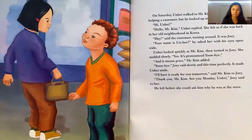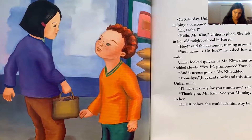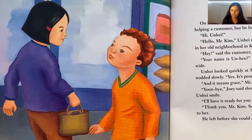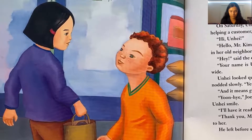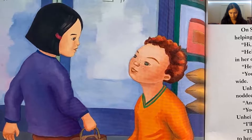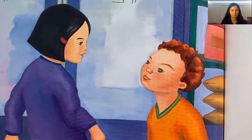On Saturday, Unhei walked to Mr. Kim's store. Mr. Kim was helping a customer, but he looked up and greeted her: 'Hi, Unhei.' 'Hello, Mr. Kim,' she replied. She felt as if she was back in her old neighborhood in Korea. 'Hey,' said the customer, turning around — it was Joey! 'Your name is Unhei?' he asked with his eyes wide open. She nodded slowly. 'Yes, it's pronounced Yoon-Hay, and it means grace,' Mr. Kim added. 'Yoon-Hay,' Joey said slowly — and this time perfectly. It made Unhei smile. 'I'll have it ready for you tomorrow,' Mr. Kim said to Joey. 'See you Monday, Unhei,' Joey said to her. He left before she could ask why he was at the store.